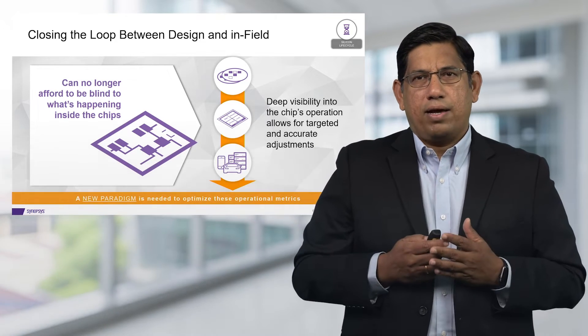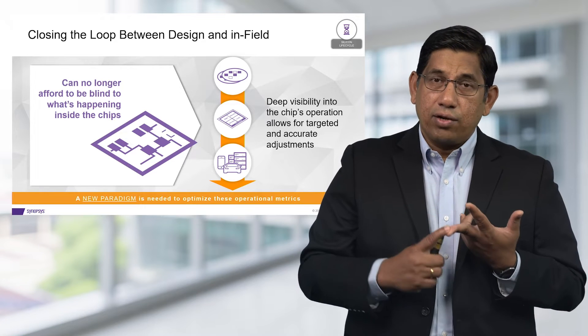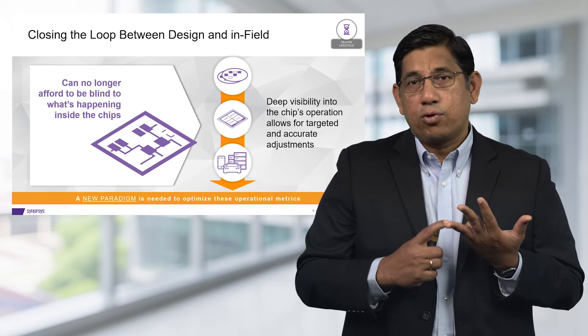So we need a new paradigm to optimize operational metrics like resilience, like security, as well as robustness of designs.